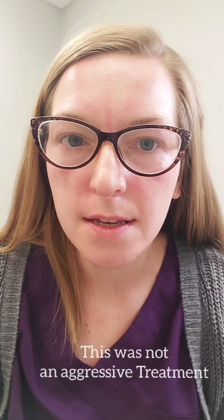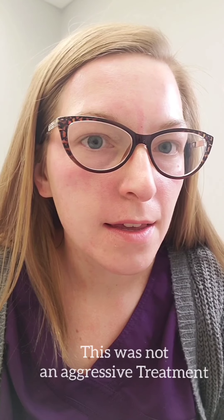So here I am right after microneedling. As you can see, I'm not insanely red. Some people get a little more red, some people get less red. When it's your first time, we honestly don't know until we do it. It just depends on how your skin tolerates treatments and also how aggressive the provider goes.